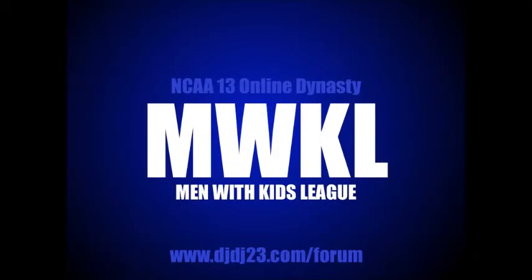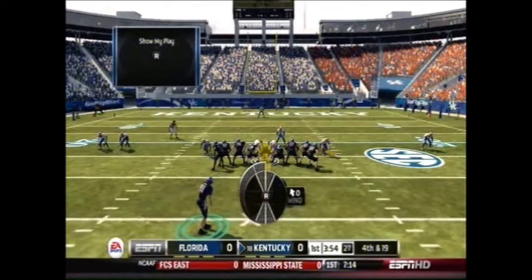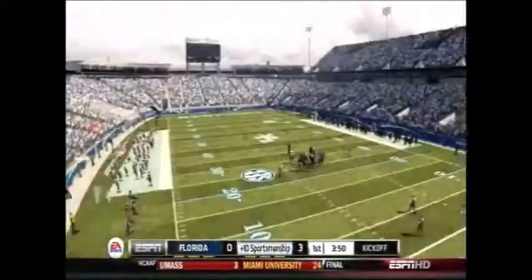Hello everyone, and welcome to MWKL Online Dynasty for NCAA 13. I am DJDJ23. We're going to jump right into it. Here in the first quarter, Craig Otto McIntosh from 43 yards is going to give Kentucky the lead about halfway through the first quarter, making it 3-0.